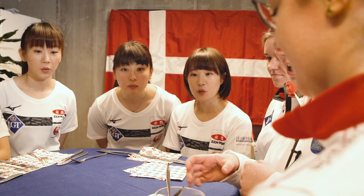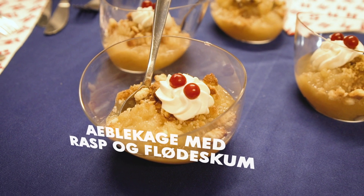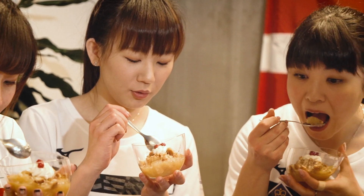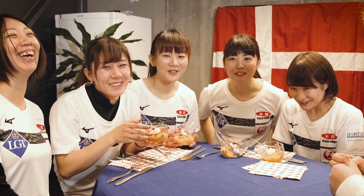First we have kind of an apple pie, but in a Danish way. Apples that have been cooked for a very long time so they get really mushy, with crumbled biscuits and whipped cream on top. Æblekage med flødeskum. Æblekage med flødeskum.